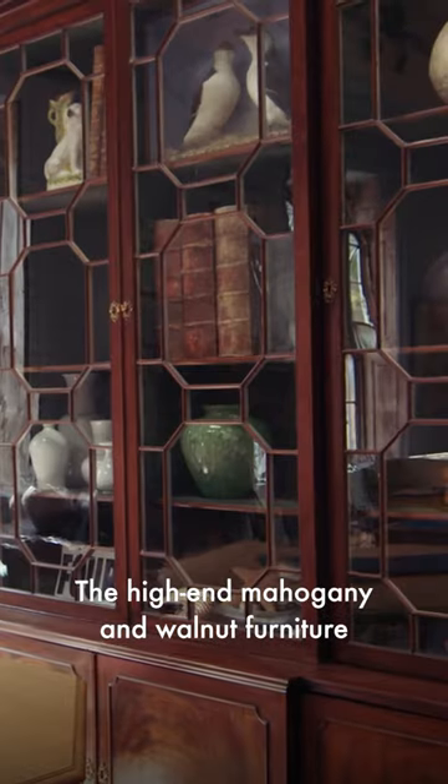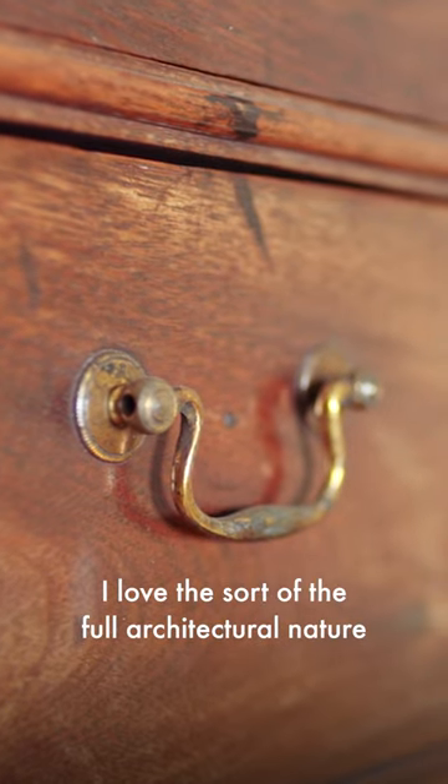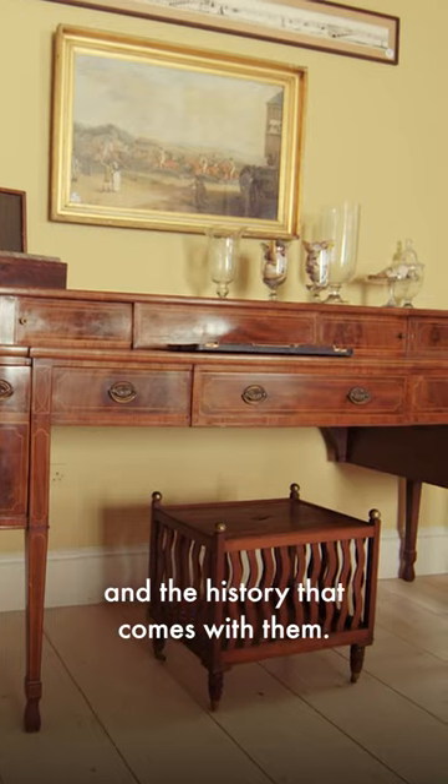The high-end mahogany and walnut furniture still really excite me. I love the sort of full architectural nature of their design and the history that comes with them.